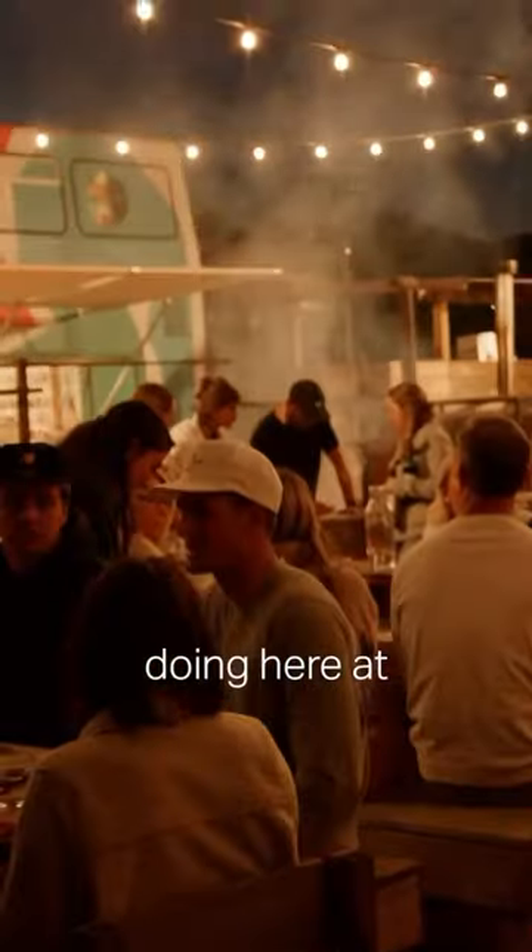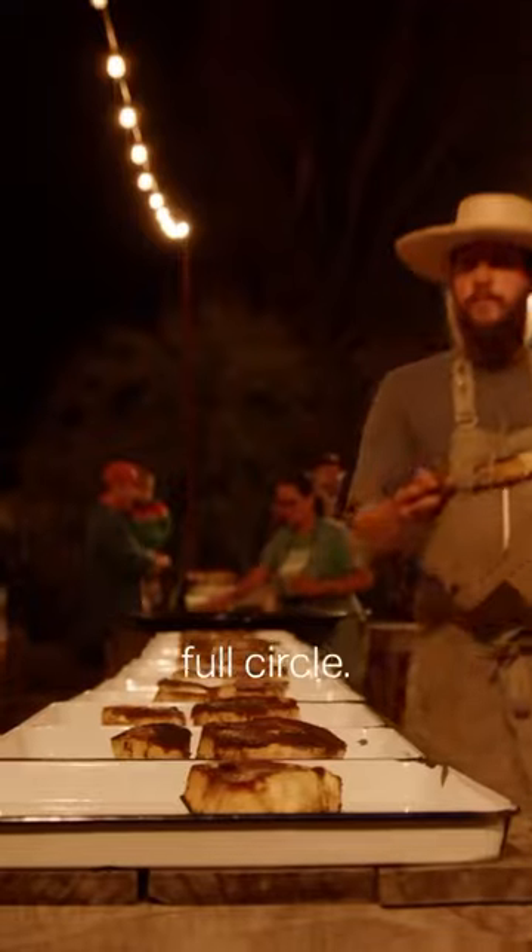The dinners that we're doing here at the Ecology Center — the family style kind of makes it feel a little more homey. It kind of brings that back full circle.